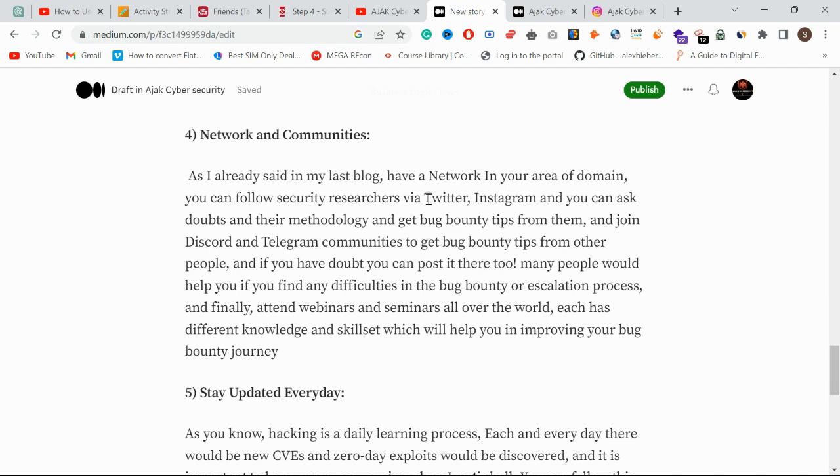Join Discord and Telegram communities. There are many open-source communities on Discord, Reddit, and Telegram. If you follow up in those communities, people will help you in different ways — for example, if you have a doubt about an escalation process, people there will help you. You can also find bug bounty tips, methodologies, and blogs shared there.